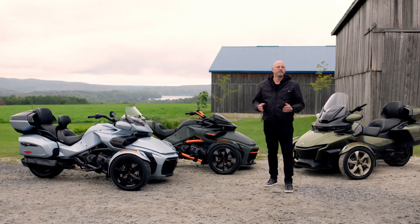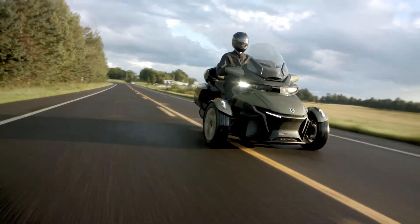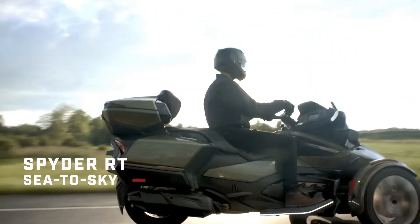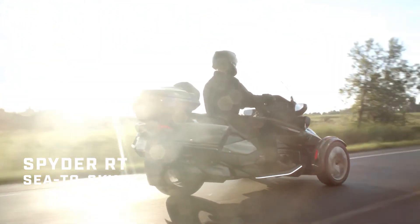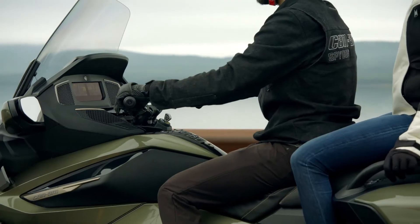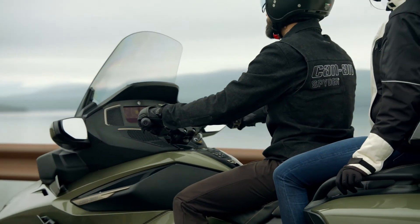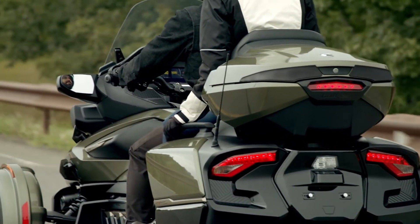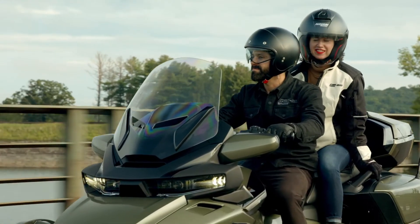So why am I telling you this? Well, for model year 21, we've done it again. We're pleased to introduce the new Spider RT Sea to Sky Edition — a truly bespoke model that's designed around our riders, just like all of us. The new Sea to Sky further leverages the RT's key pillars of styling, comfort and convenience, offering riders a unique, one-of-a-kind experience.